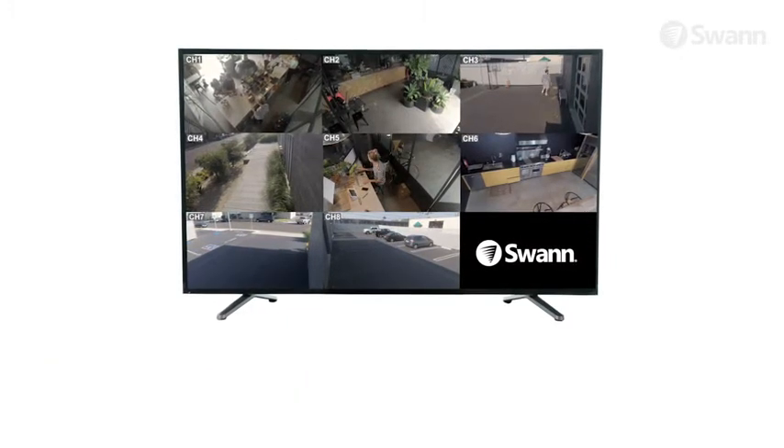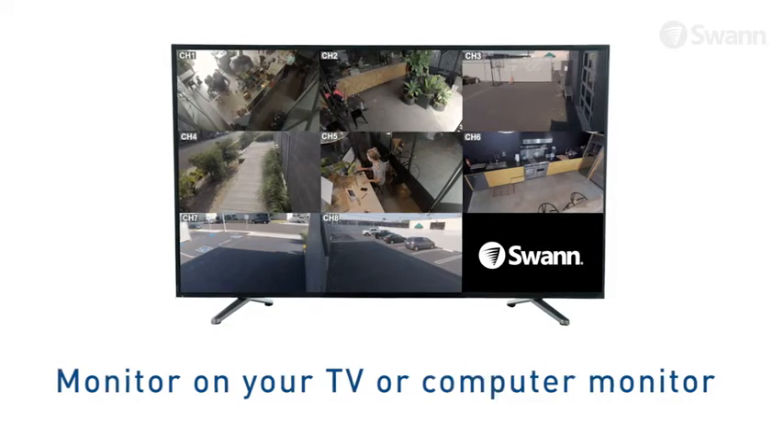View live or playback video in high definition on your HDTV, LCD screen or monitor via HDMI connection or VGA port.